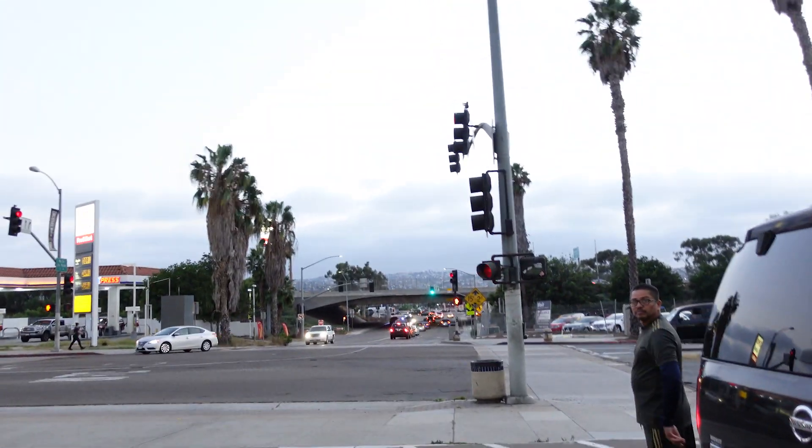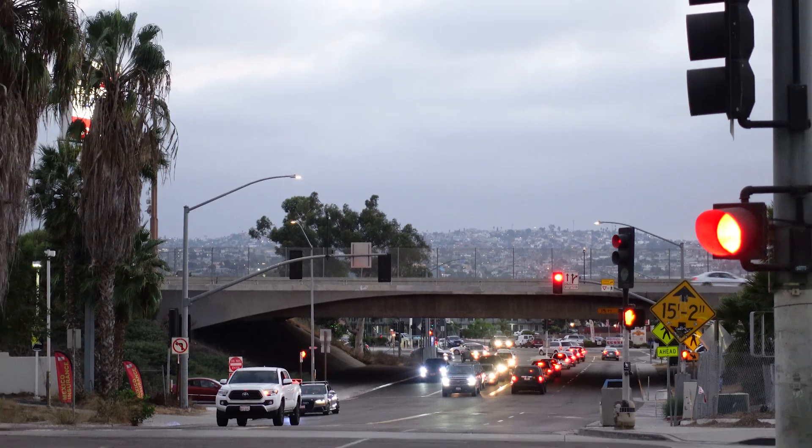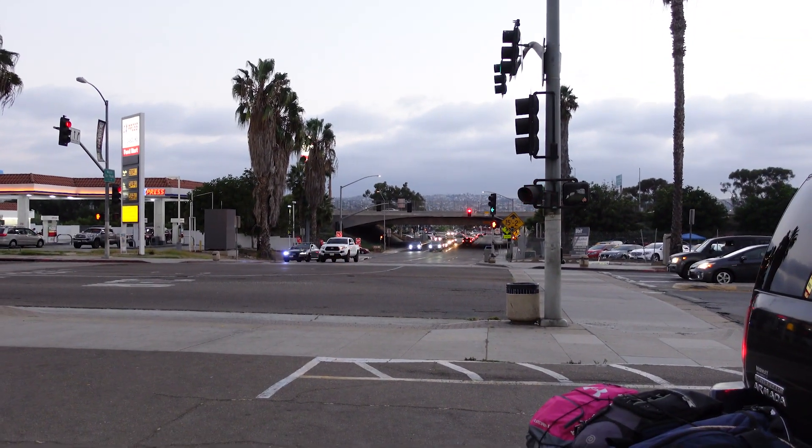We've made it to San Isidro, the city right before the border. My aunt needed to change some money, so we're at a currency exchange spot just behind me. From here you can actually see TJ in the distance — that mountain in the background is TJ. We're jumping back on the freeway a bit north and then heading to Cross Border Express, where we'll walk across the border and straight into the airport.